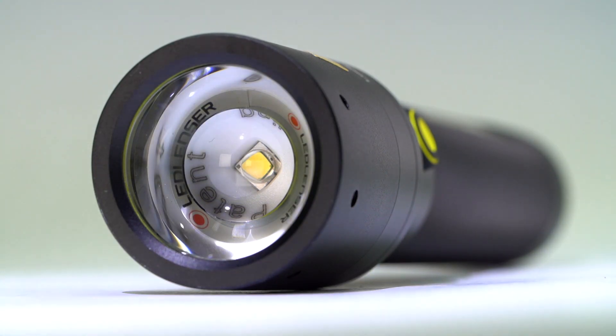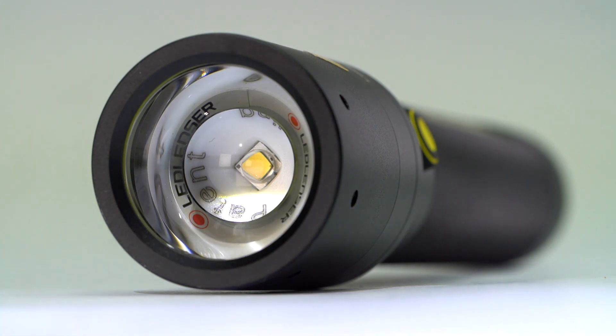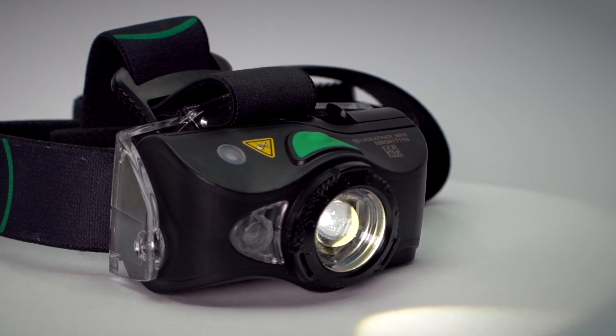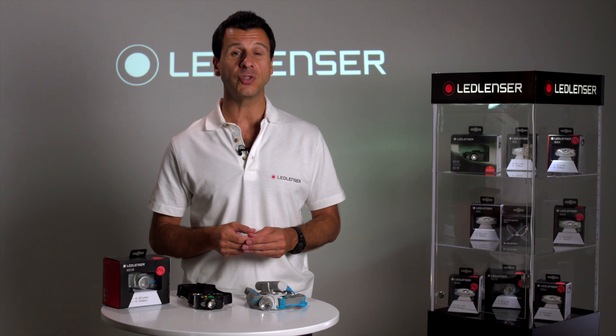Lumens is the measurement of light taken at the surface of the lens. It's a standard way to measure how powerful the LED is, however it's not a true representation of performance.